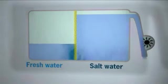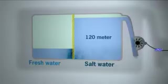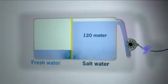This flow of water can be used to produce power. The force of osmosis can raise the water 120 metres, which is comparable to a huge waterfall.